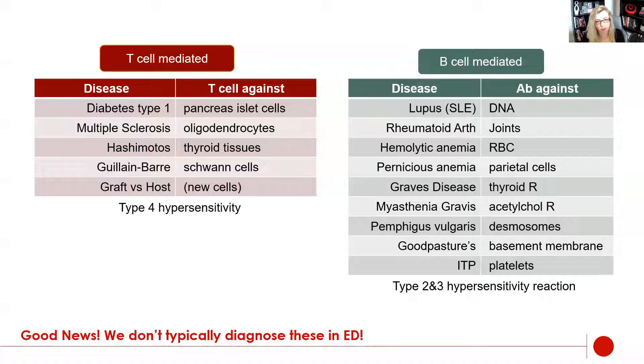Here are two different lists: T cell mediated diseases and B cell mediated diseases. These are the ones we know about and have spent a long time studying — we have tests and medical models for them. Remember there are still probably some autoimmune disorders out there without names or tests that we don't totally understand. B cell mediated ones include lupus, hemolytic anemia, and Graves disease. T cell mediated ones tend to have more dire consequences, like type 1 diabetes, multiple sclerosis, and Hashimoto's. The good news is we don't typically have to diagnose these in the emergency department — this is just to understand the differences, not necessarily to memorize.